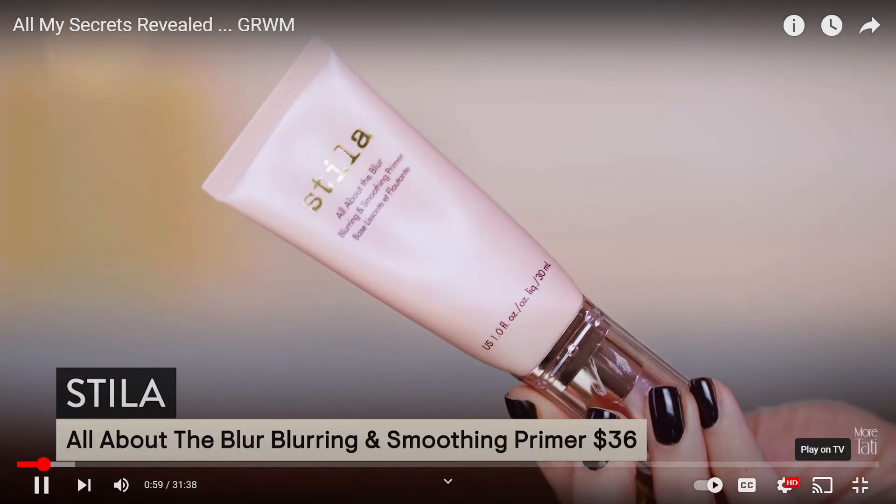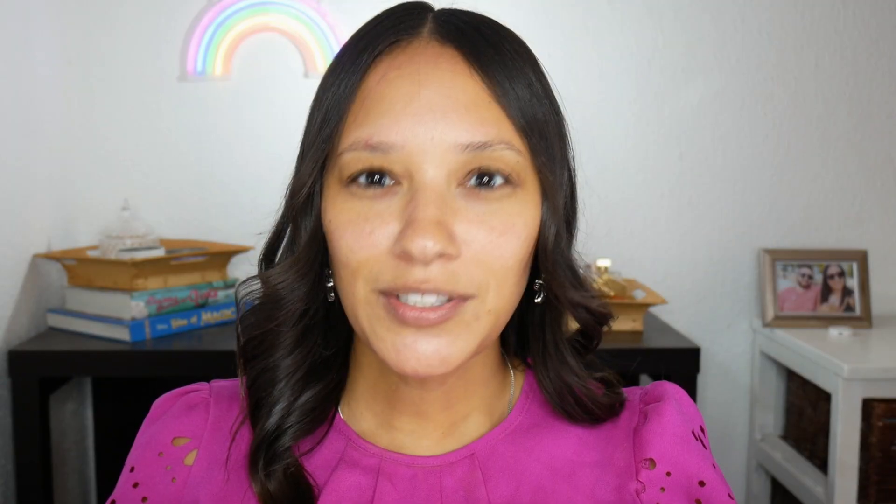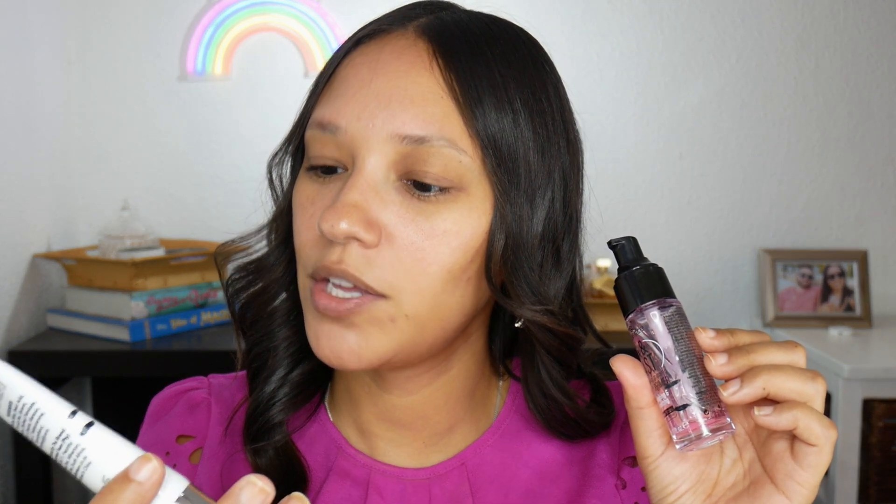I've already primed my face with the Stila All About Blur Blurring and Smoothing Primer, put on top of the water cream from Tatcha. She starts off with primer, which she doesn't show applying on camera, so I did the same. I used my normal two primers: the Passion Pro Partner in Primer Dewy Pore Minimizing Face Primer with Hyaluronic Acid — the longest name ever — and the Essence Fix and Loss Makeup Jelly Primer as my base. Both are part of my project pan; this one's almost finished.